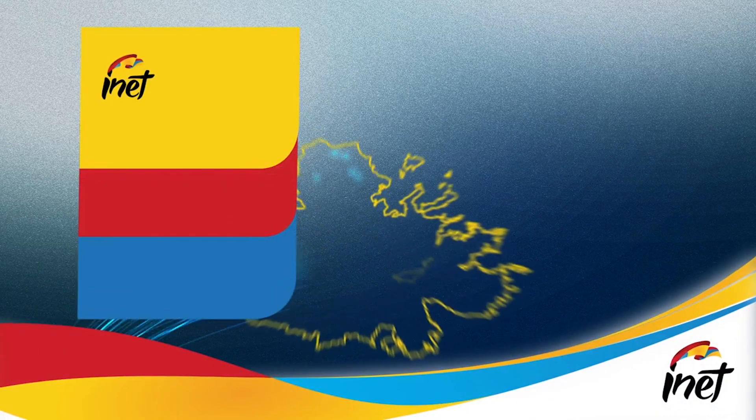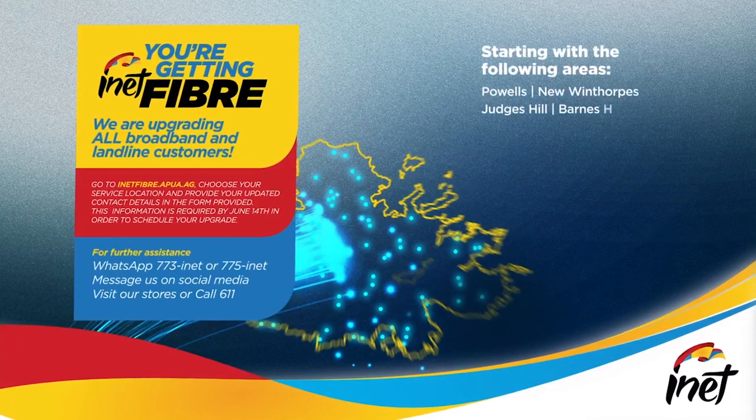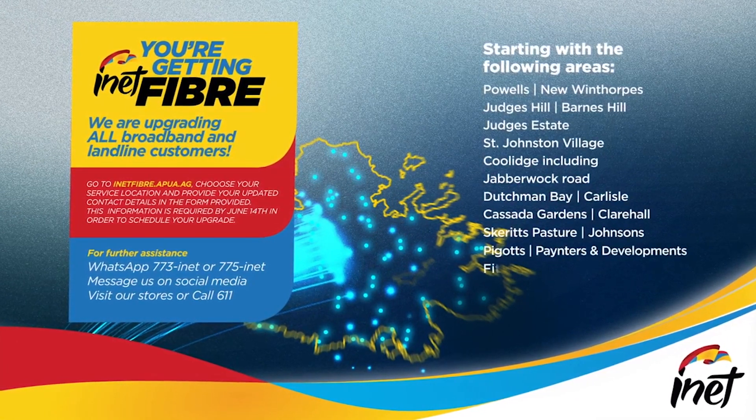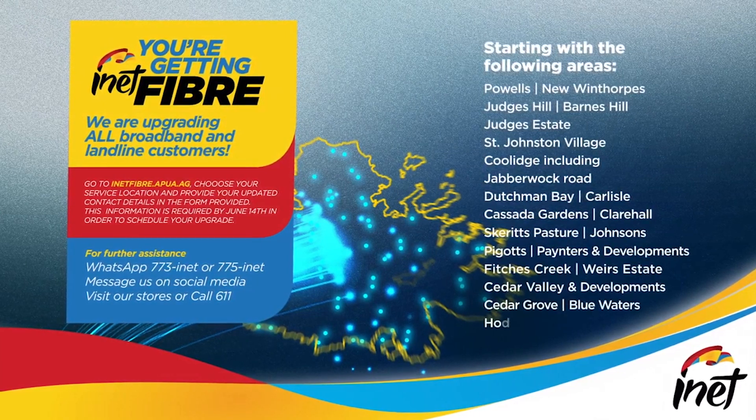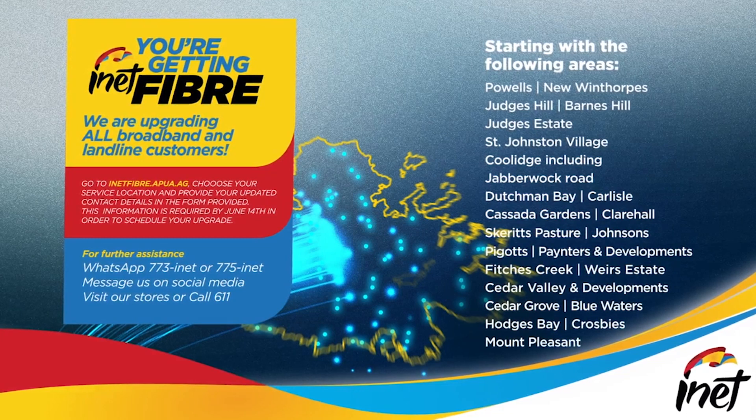Fibre is the latest technology in broadband internet. Most customers currently have DSL, which transfers data through the copper line. However, data transmitted through the fibre optic cables will provide faster and more reliable speed.